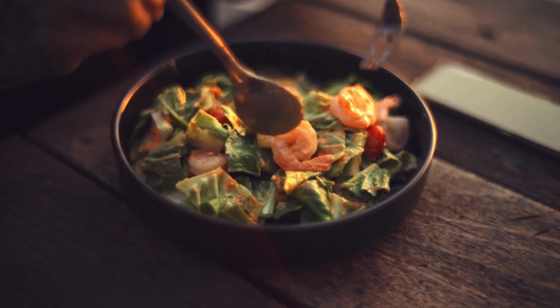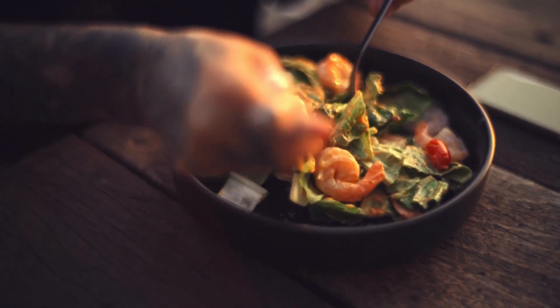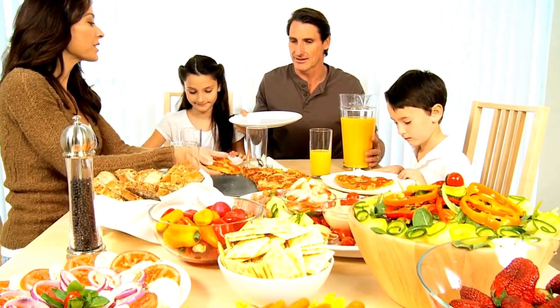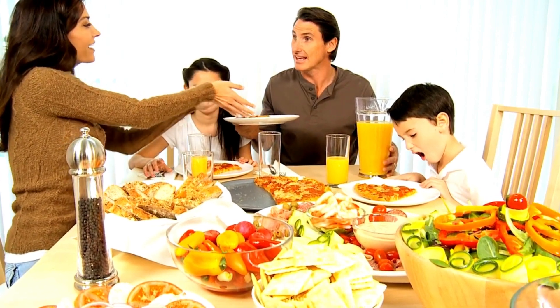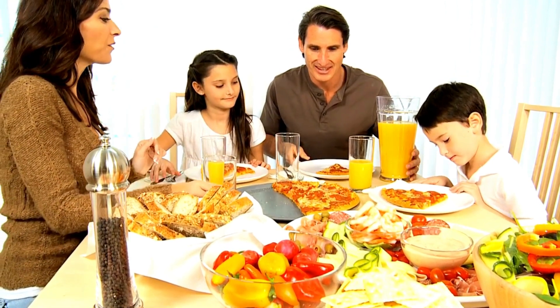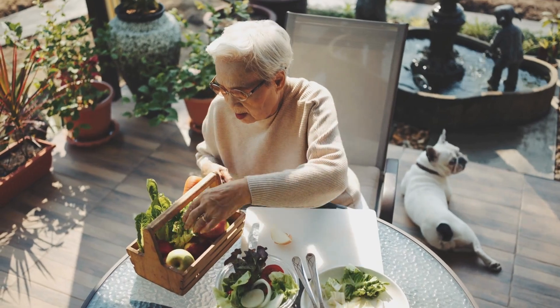Welcome to the new video. Let's talk about starting your day right with delicious keto breakfast recipes for a healthy lifestyle. The keto diet is a low-carb, high-fat diet that focuses on consuming minimal carbohydrates and increasing fat intake to induce a state of ketosis in the body, where the body burns fat for energy instead of glucose. The diet helps in achieving weight loss and has many health benefits.